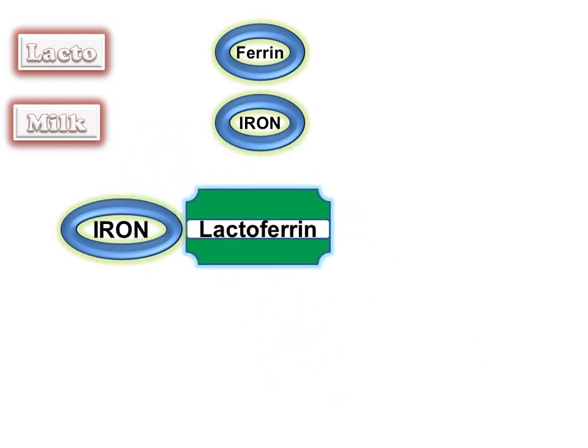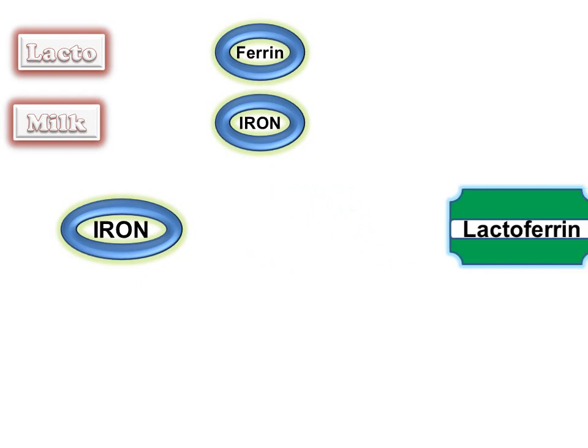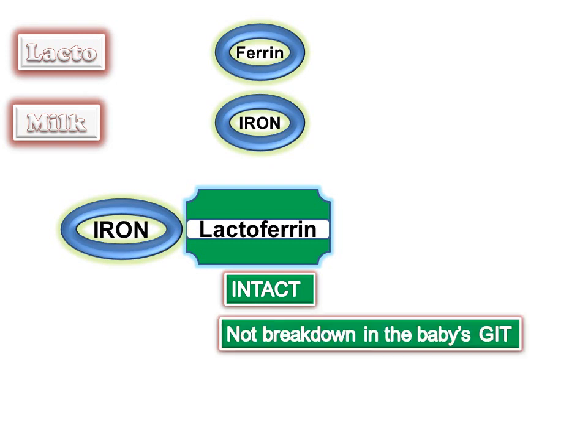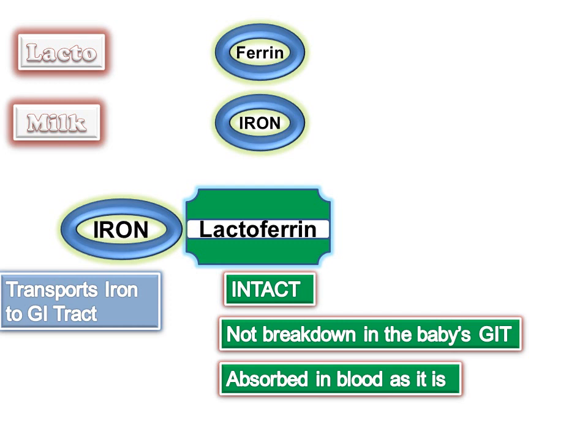Important note: in breast milk, iron is reversibly bound to lactoferrin. Lactoferrin has the property that it will remain intact — that is, it will not break down in the baby's GI tract and hence is absorbed into the blood as it is. Since lactoferrin is bound to iron, lactoferrin serves to transport iron to the intestine, and hence helps in the absorption of iron.